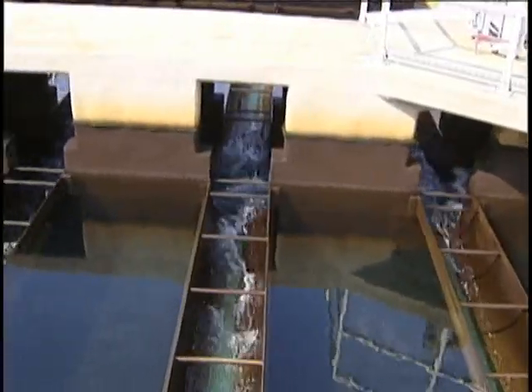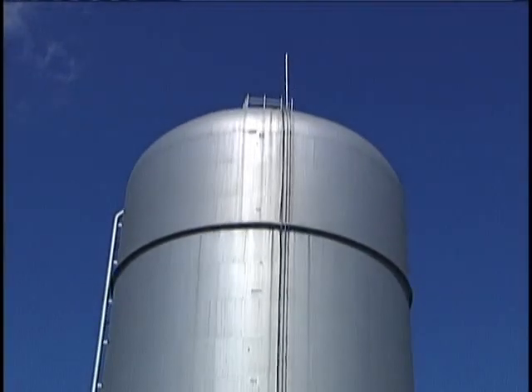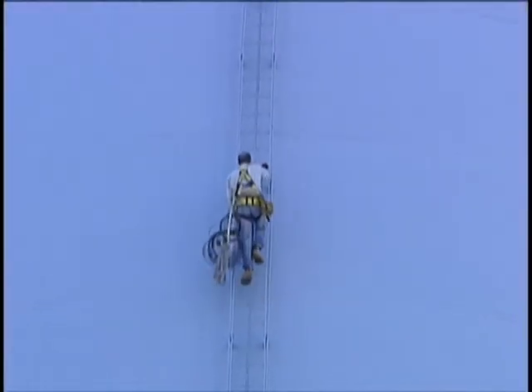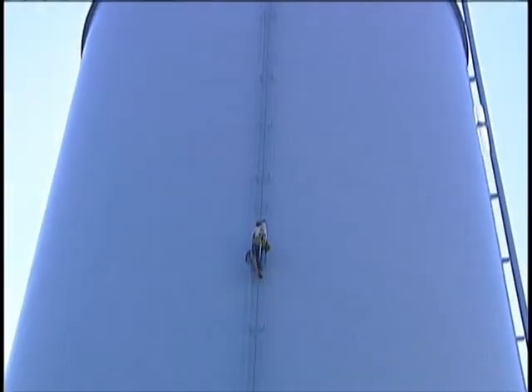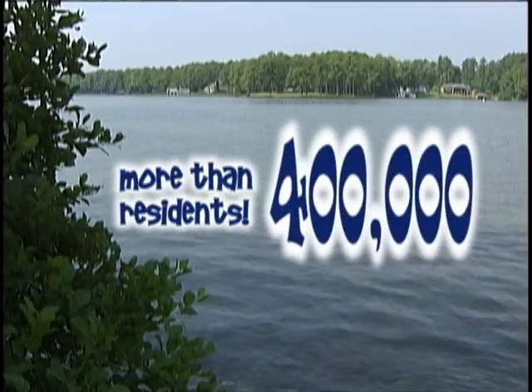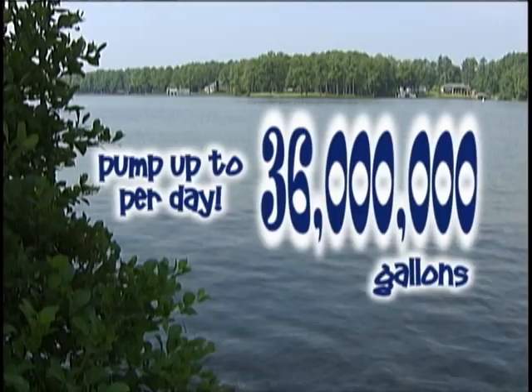From that treatment facility, it's pumped through a series of pipes, valves, and storage facilities before it finally ends up at your tap. How much water are we talking? Well, it varies by the size of the city or town and the demand by customers. A large city like Virginia Beach has more than 400,000 residents and can pump up to 36 million gallons a day.